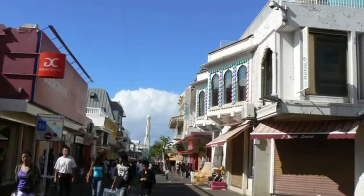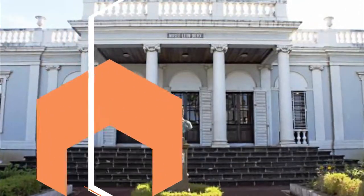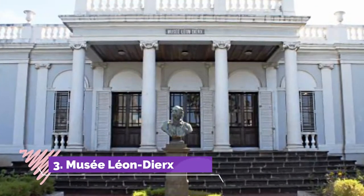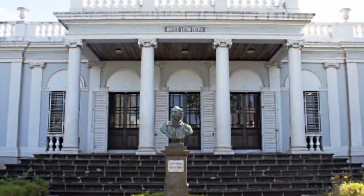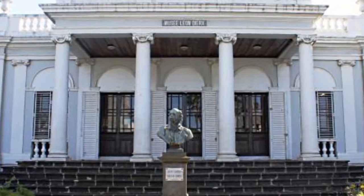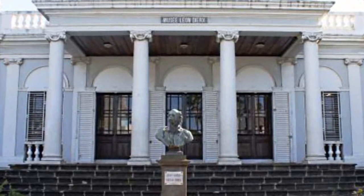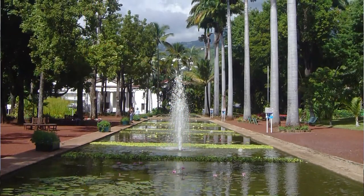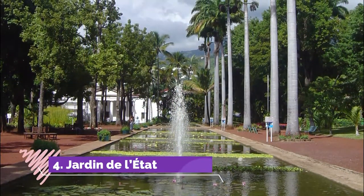Number three: Musée Léon Dierx. In the former episcopal palace on Rue de Paris is Saint-Denis's museum of fine arts. It has been here since 1912 and took the name of Réunion's famous son Léon Dierx, who died the same year.